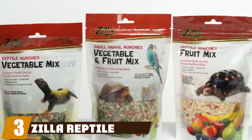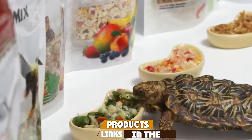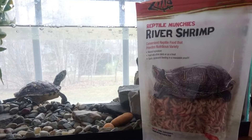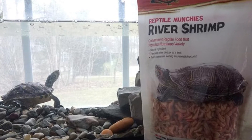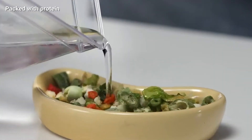The number three position is held by Zeal Reptile Munch's River Shrimp. If you want to give your turtle a special treat, we recommend Zeal Reptile Munch's River Shrimp turtle food. We love this food because it's a great protein source for both fish and reptiles, and because it mimics the type of food they prefer to eat in the wild. These shrimp are delicious and can be added to pellets or leafy greens.